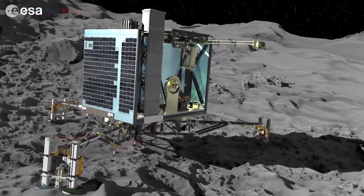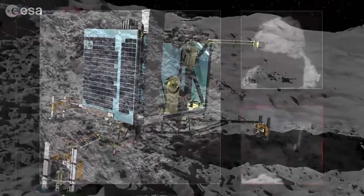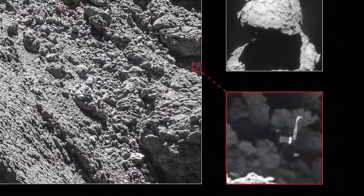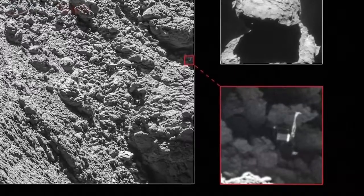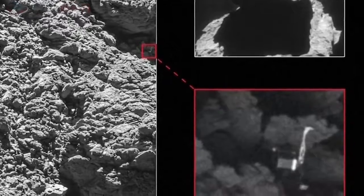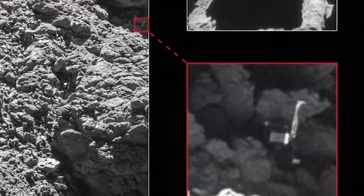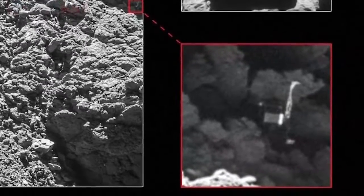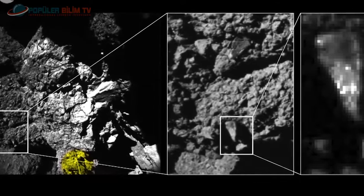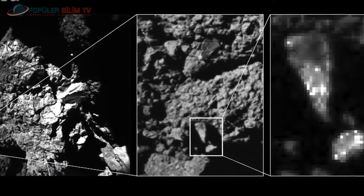Philae uzay sondasından bağlantı kesilmişti; ancak taşıyıcı uzay sondası Rosetta görevine devam ediyordu. Kuyruklu yıldızın çevresinde turuna devam eden Rosetta'nın 6 Eylül 2016 tarihinde gönderdiği fotoğrafta Philae net olarak görüldü. Böylece kayıp olan uzay aracı bulunmuş oldu. Gölgelik bir alandaki mağaraya benzer bir yere sıkışmış olan uzay aracı, muhtemelen güneş panellerinin karanlıkta kalmasından dolayı görevini durdurdu. Philae'yi canlandırma umudu neredeyse hiç yok.